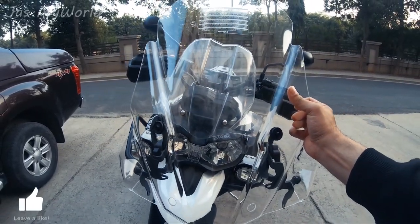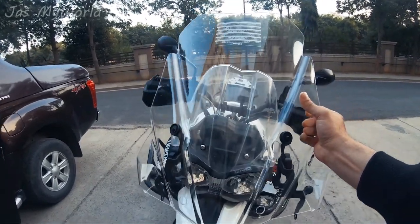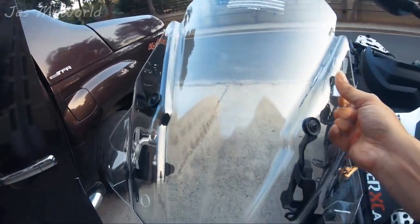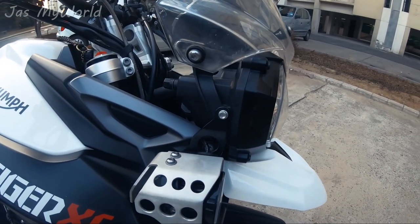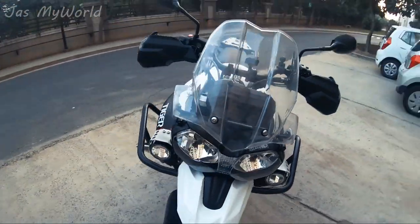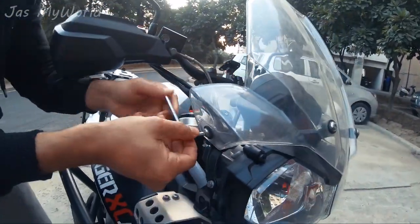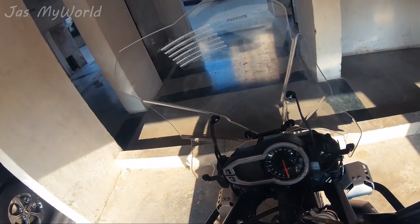Here is the new windscreen and here is the stock windscreen — the difference in height is 13 centimeters, which is what the brand claims. Let's see how effective it turns out to be after installation. There are six to seven bolts to remove with an Allen key provided in the Triumph tool kit, so it should be a fairly easy install. A few moments later — the installation is complete, though it was a little more difficult than expected, as it was the first time I was installing an accessory on my own.